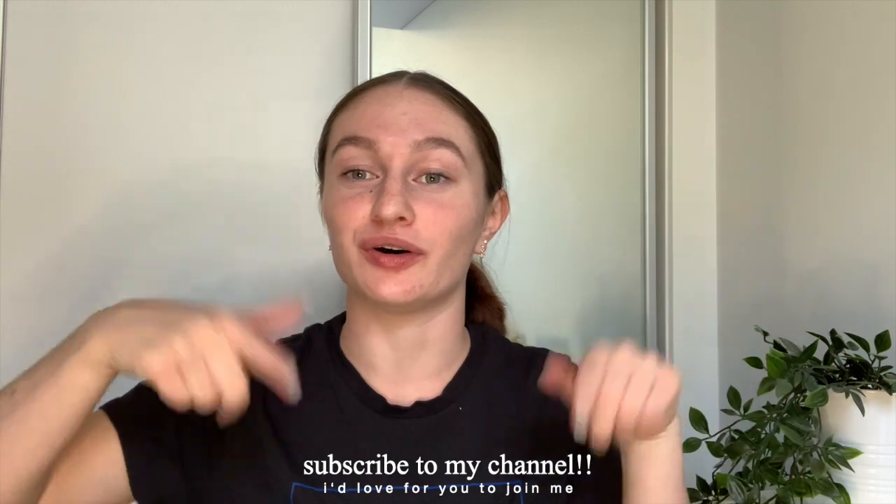That is all the stationery I have to show you guys today. I hope you enjoyed — if you did, give it a thumbs up and let me know in the comments what videos you want to see from me in the future. If you haven't already, definitely subscribe. There will also be a 'what's in my school bag' video coming next week, so stay tuned for that. I hope you're all having a wonderful night, evening, or morning — whatever time you're watching. Stay safe and I'll see you in the next one, bye!